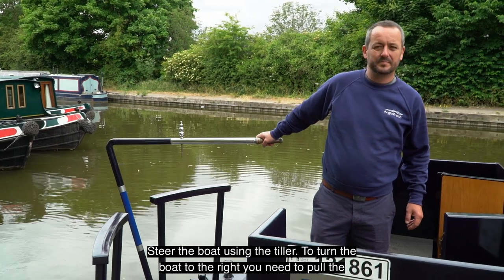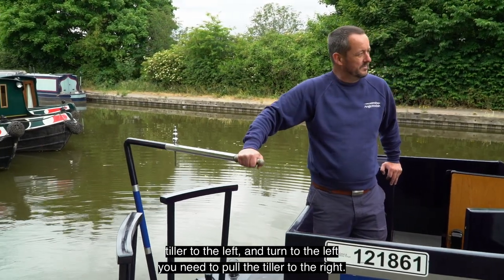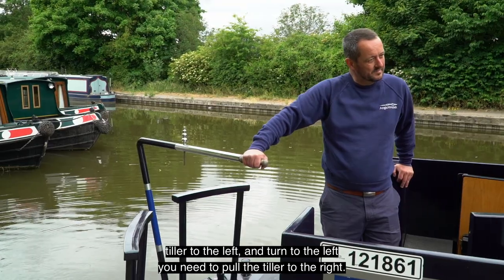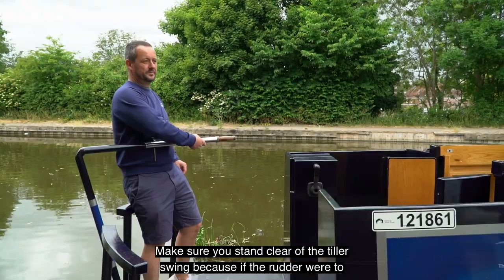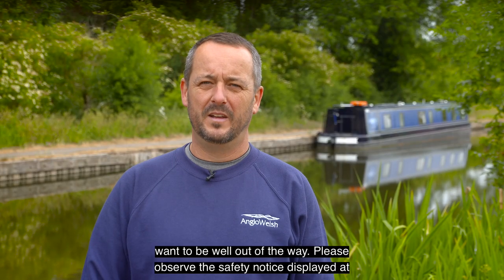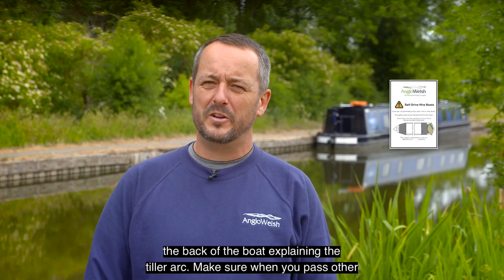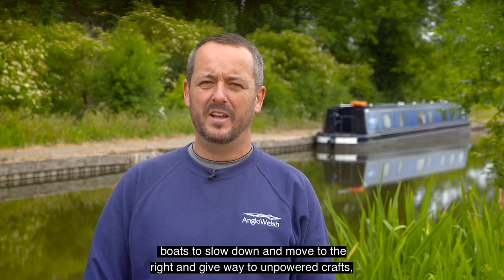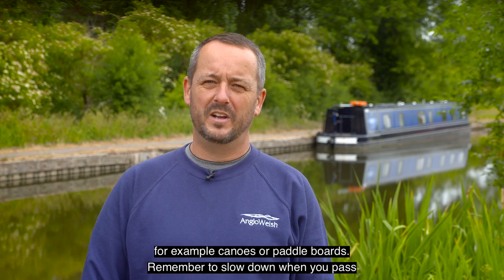Steer the boat using the tiller. To turn the boat to the right you need to pull the tiller to the left, and to turn to the left you need to pull the tiller to the right. Make sure you stand clear of the tiller swing, because if it were to hit something in the water it could swing the tiller around with some force. Please observe the safety notice displayed at the back of the boat explaining the tiller arc. Make sure when you pass other boats to slow down, move to the right, and give way to unpowered craft such as canoes or paddle boards. Remember to slow down when you pass moored boats.